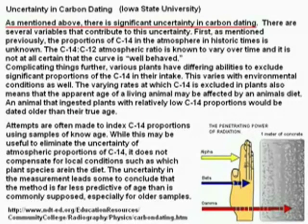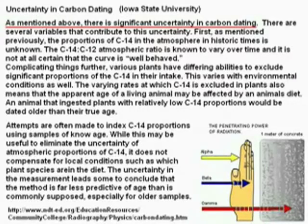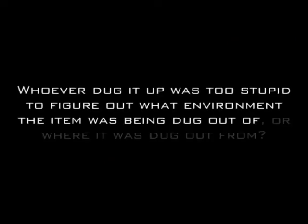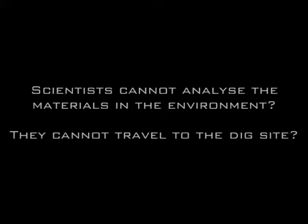It is completely impossible for them to calibrate for this problem. Really? We cannot tell what living creatures ate during their lifetimes? Really? Tell that to a zoologist and they'll tell you just how much of an idea they really have. It is completely impossible for them to calibrate for this problem. So we don't know what environment the material was in, we don't know what material it was found in? Really? So whoever dug it up had no idea what material they dug it out of, and even if they didn't, the scientists who are knowledgeable on the geologic column don't know how to study and analyse the materials that the fossils came from?